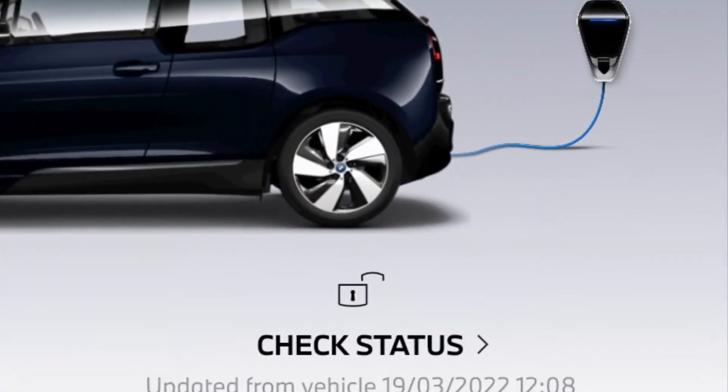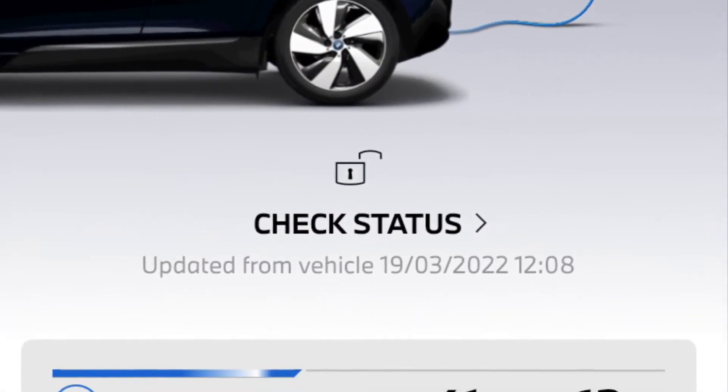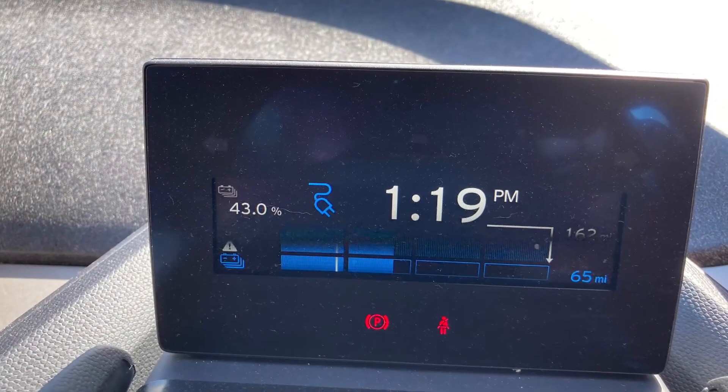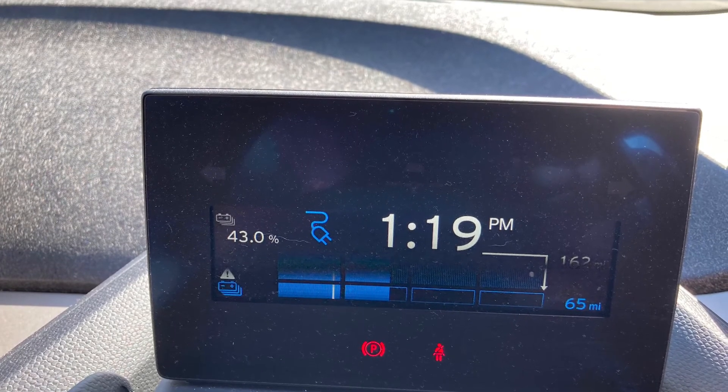We connected at 12:07 and we were on 40%. When we first plugged it in, it said the time to get to 100% would be 1:19 p.m.